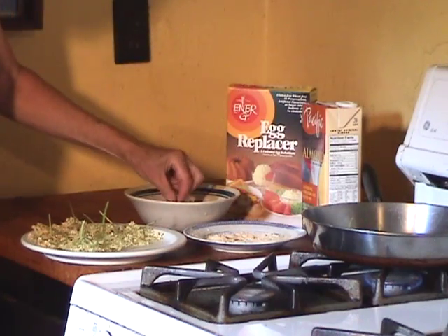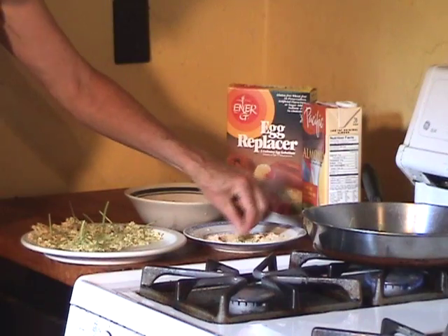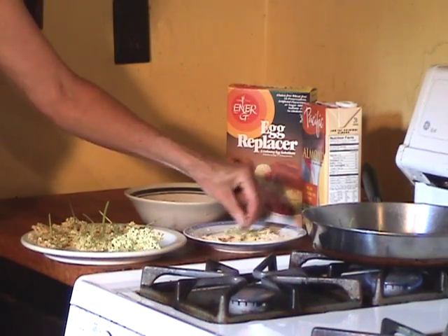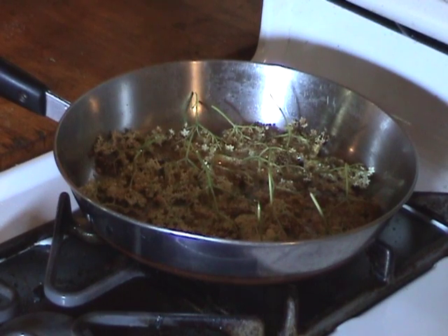To make them, hold each cluster by its stem, dip into a mix of one beaten egg or egg substitute, and a small amount of milk or milk substitute. Then dip the cluster into flour and fry in organic canola oil or butter till golden brown.